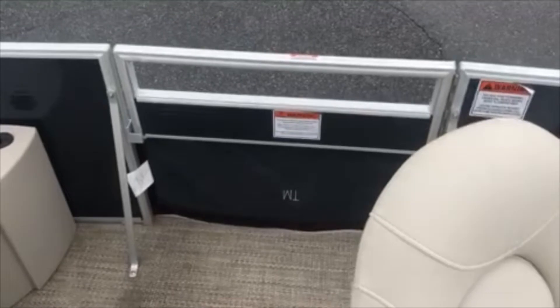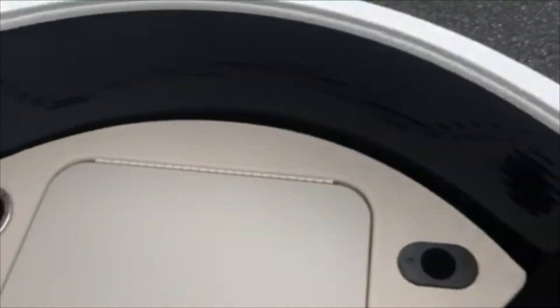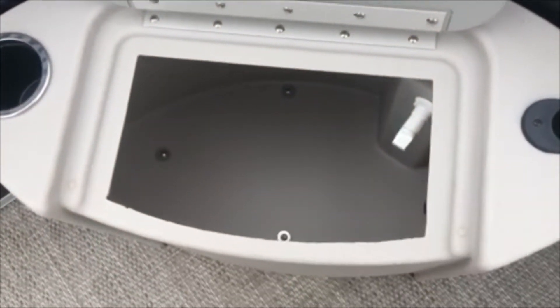You also have a trolling motor gate so the trolling motor can go down and fold underneath, and over here you also have another live well.